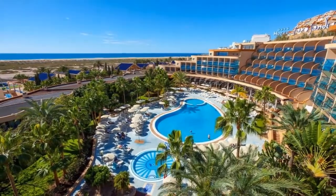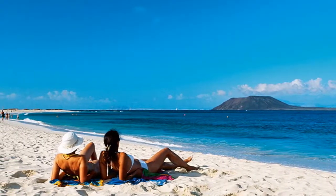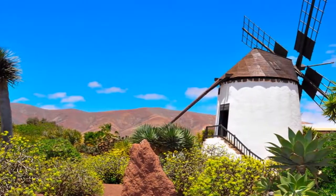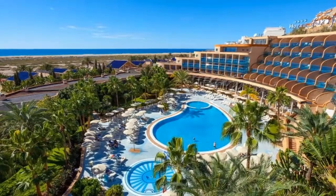Just half an hour north of the International Airport is Corralejo, once a small fishing village and now one of the island's largest resort towns. Claim a sun lounge or explore the incredible Corralejo Dunes National Park.